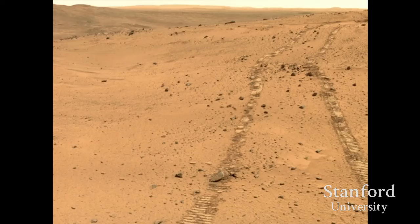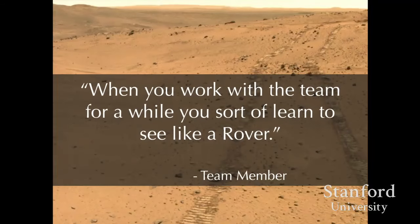When I was initially working with the team, I started as an ethnographer. On my second day of field work, I heard somebody on the team say, 'When you work with the team for a while, you kind of learn to see like a rover.' As someone interested in visualization, I was fascinated. What could that possibly mean?